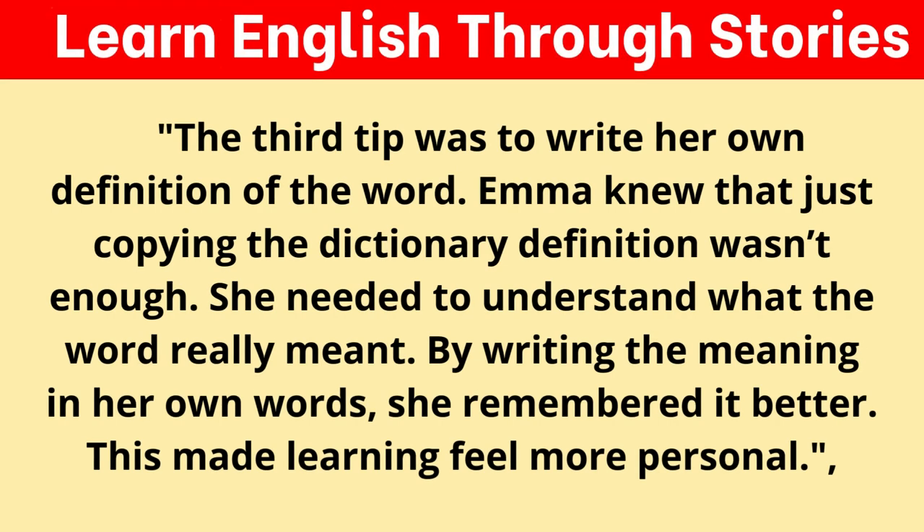The third tip was to write her own definition of the word. Emma knew that just copying the dictionary definition wasn't enough. She needed to understand what the word really meant. By writing the meaning in her own words, she remembered it better. This made learning feel more personal.